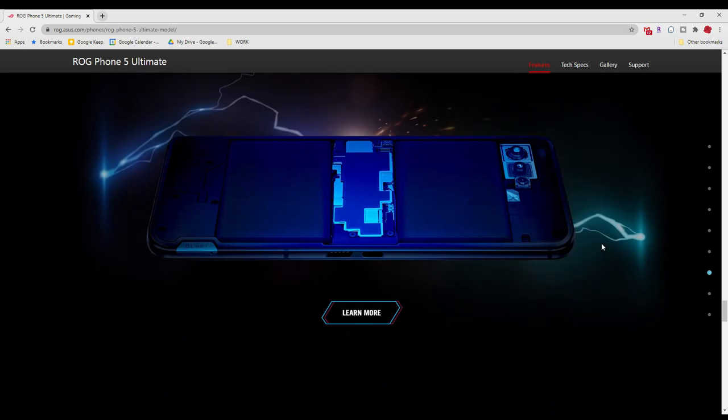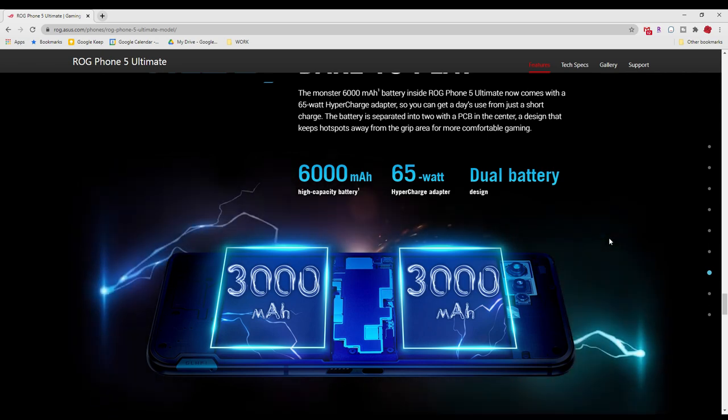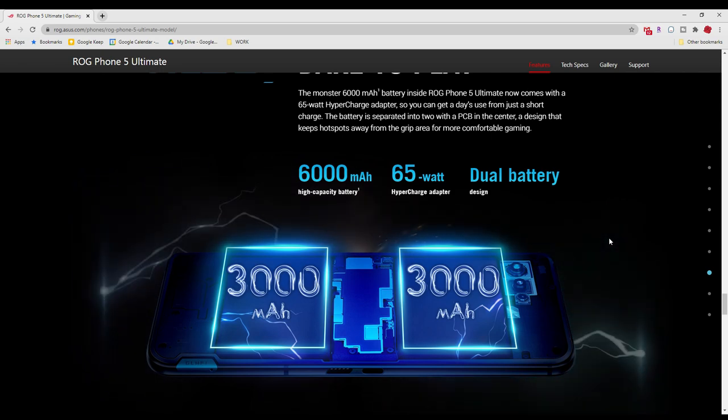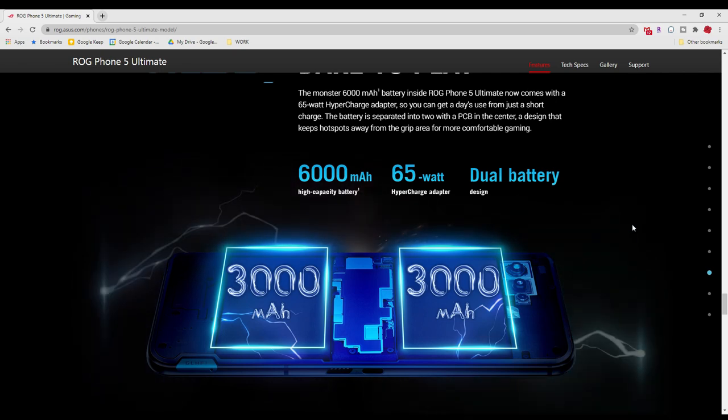The battery life is huge — a 6000mAh battery — and it even comes with a 65W charger, which is super fast. The iPhone 12 supports 20W charging while the Galaxy S21 supports 25W charging, so this is about three times the speed. If your phone runs out of battery, you can charge this in about 10 to 15 minutes and get at least half a day of battery life. You basically have two 3000mAh batteries on each side.